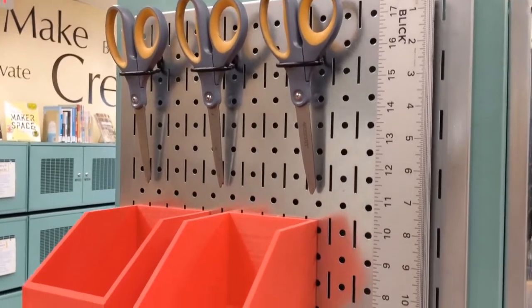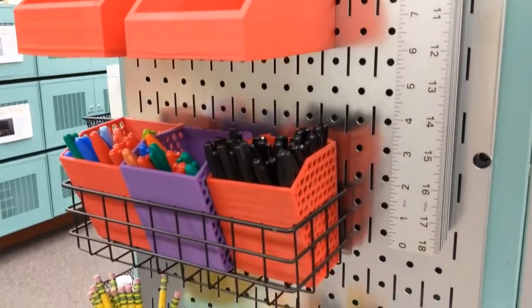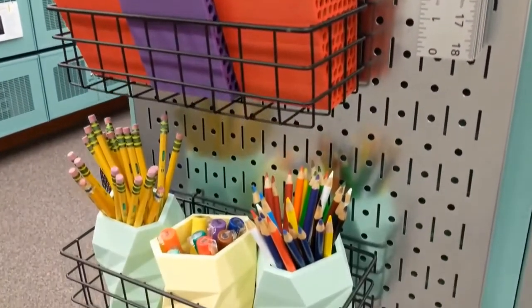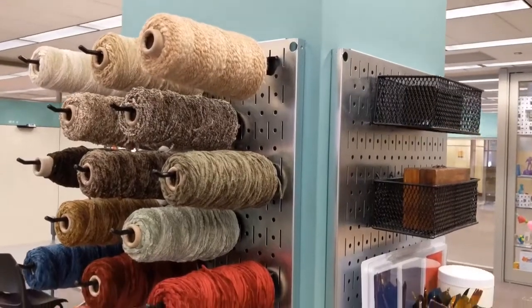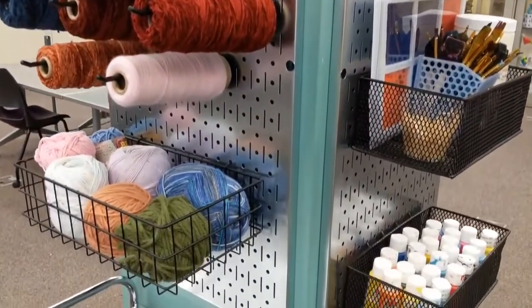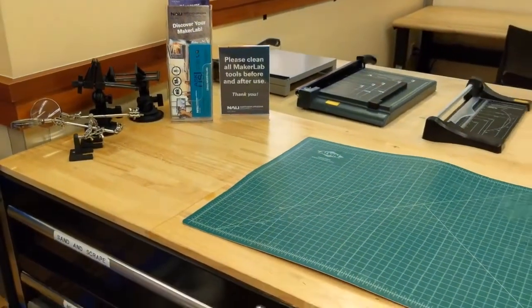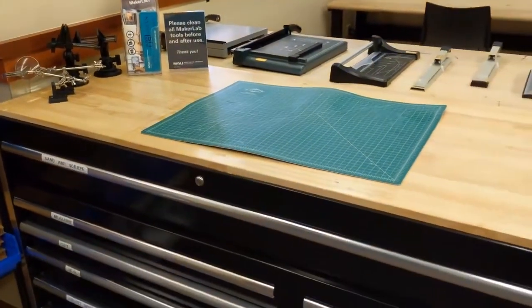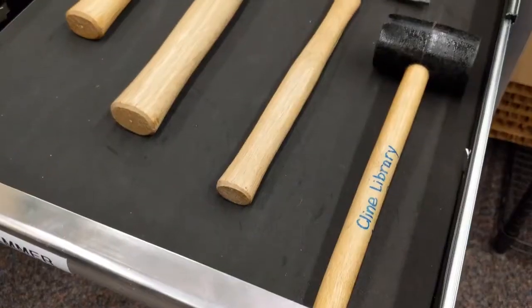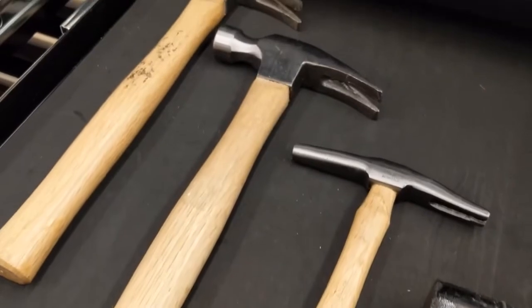The Klein Library Maker Lab offers a wide variety of making supplies and equipment to help you create, including drawing tools, yarn and knitting supplies, paper, magazines, and cardboard. Our tool bench includes clamps, vices, a variety of pliers and hammers, screwdrivers and cutting tools, as well as measuring tools, calipers, glue guns, and soldering irons.